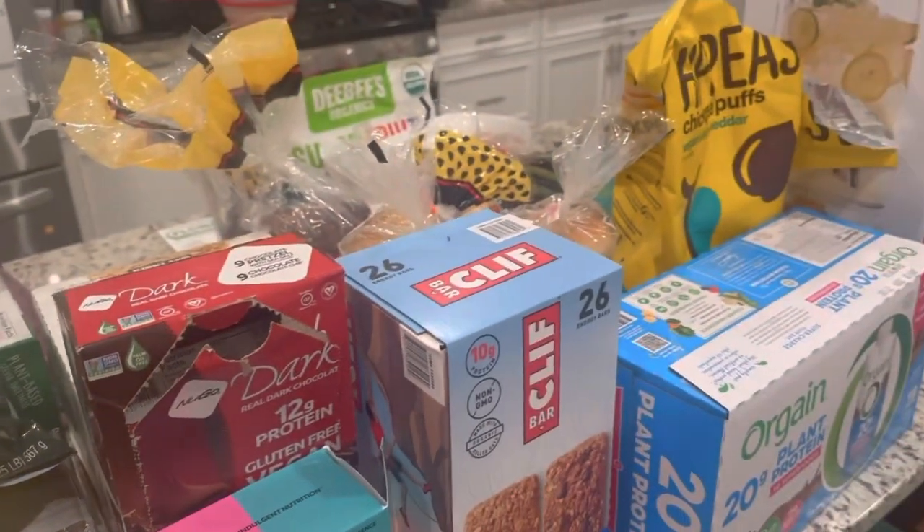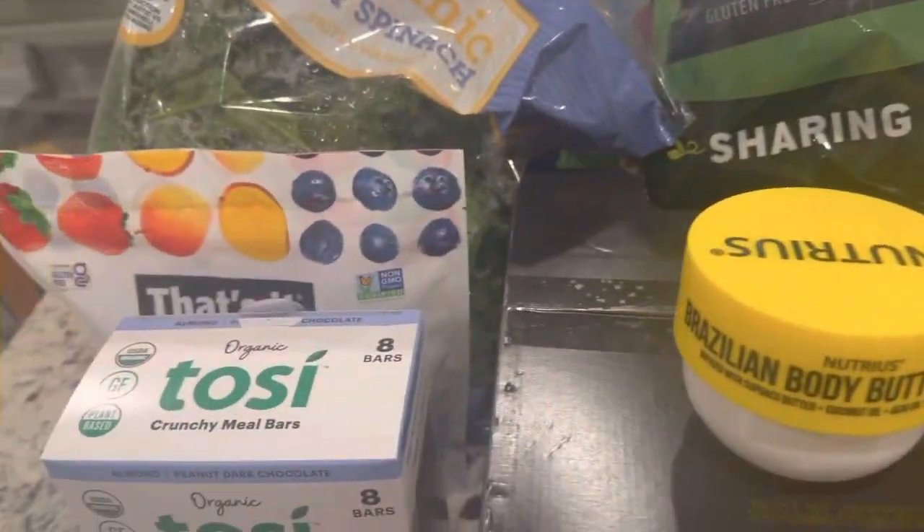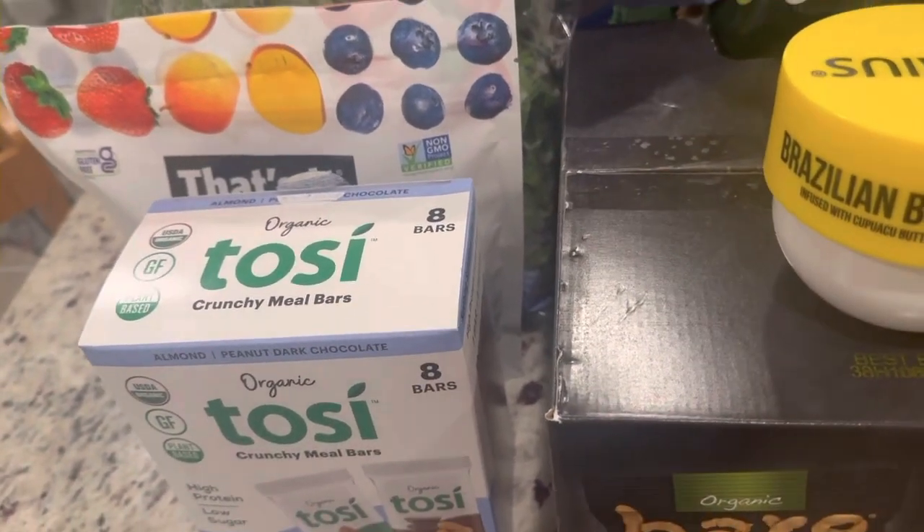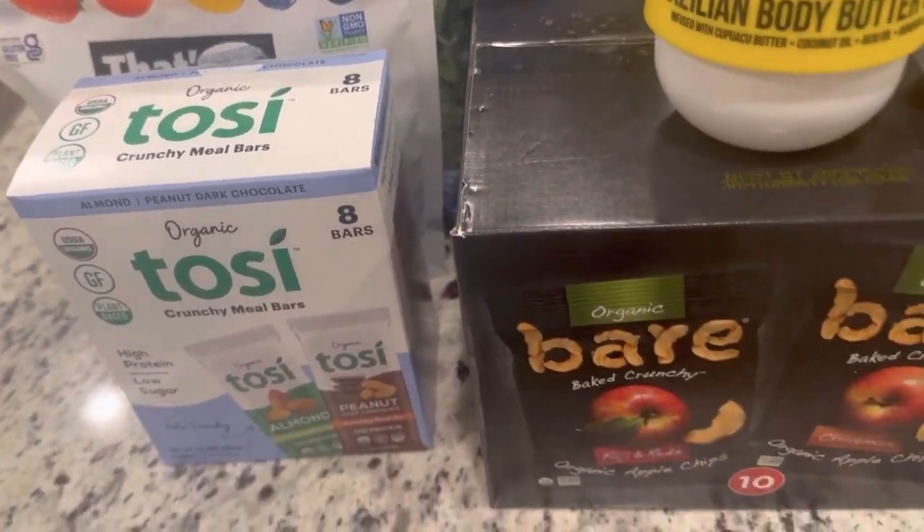Hello and welcome back to my channel. We're running the dishwasher — real life. My name is Vegan Brie. I talk about all things vegan and cruelty-free, mainly beauty, but I love my grocery hauls. Let's get into it.